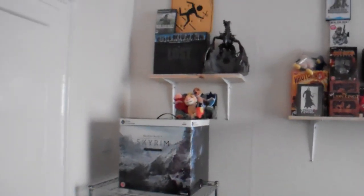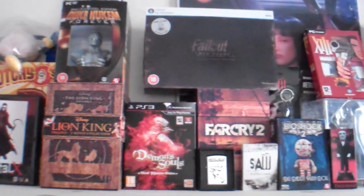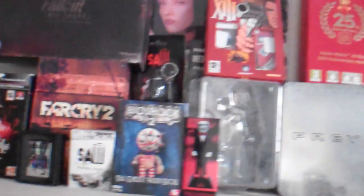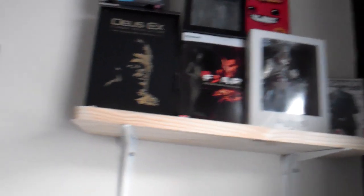I'll step back and show you my gaming collection here. We've got the Skyrim box, Lost, Metal Gear Solid 3 Substance, Running with Scissors, more Metal Gear Solid 2 stuff, Duke Nukem, Postal, Lion King, Demon's Souls, Fallout, Far Cry, Metal Gear Solid lighter, Saw, 13, more Metal Gear Solid, Prey Collector's Edition, Mario, The Witcher 2 - best game of 2011 by the way - Inception, Fable, Deus Ex Human Revolution, more Metal Gear Solid - I love Metal Gear Solid - Fear 3, Assassin's Creed, and what have you.